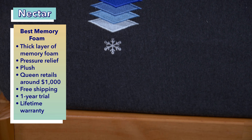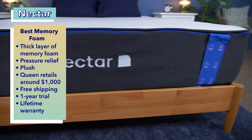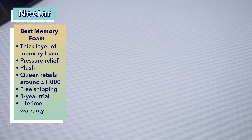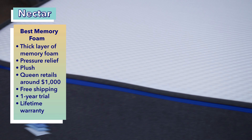Not only is this bed great for side sleepers with sensitive joints, but it's also a budget-friendly option for those who want good quality without breaking the bank. At full price, you can buy this mattress for around $1,000 for a queen size, but with our coupon you can snag it for around $700, making it one of the more inexpensive options on this list. Customers also get free shipping, a year trial period, and an impressive lifetime warranty.